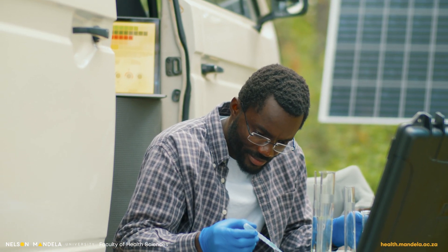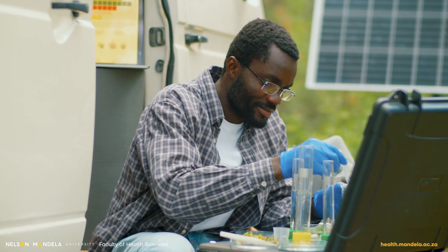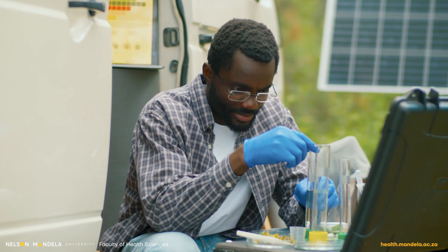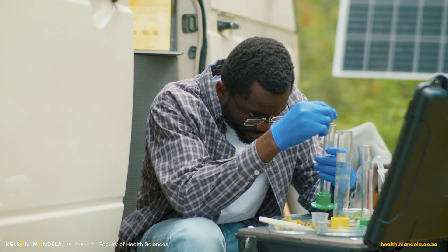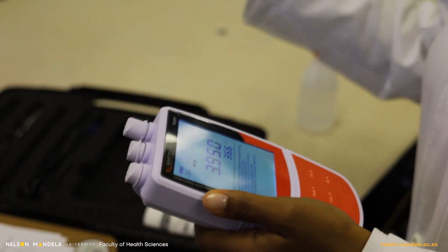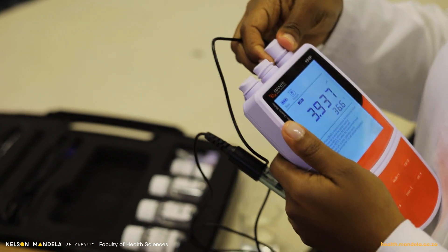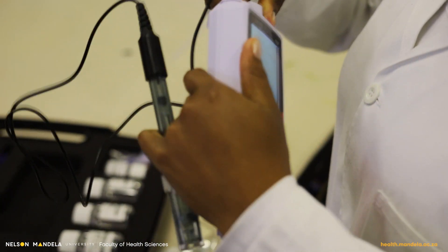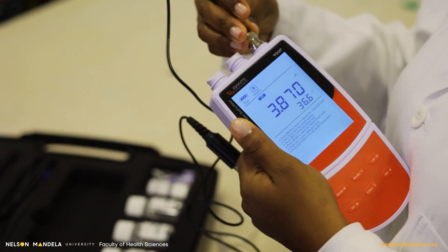One of the duties of environmental health practitioners is to assess and monitor water quality. Environmental health practitioners assess physical, biological and chemical water properties of drinking water, even waters from fresh water bodies. This is an instrument used to measure these water samples. I'm going to measure one parameter — a chemical parameter, alkalinity — with this instrument.